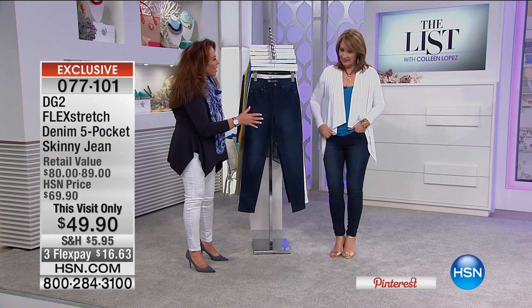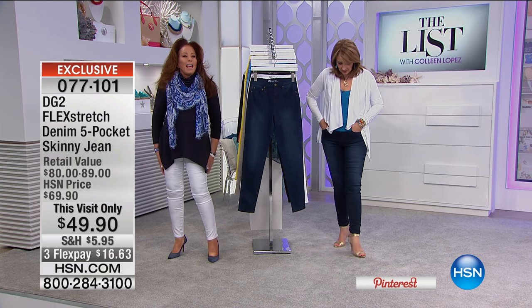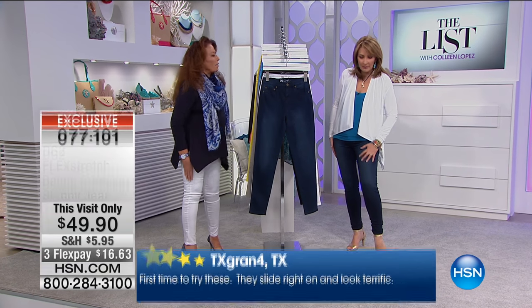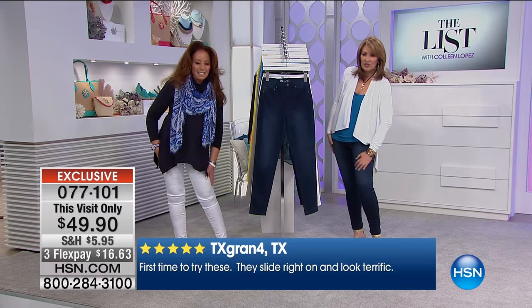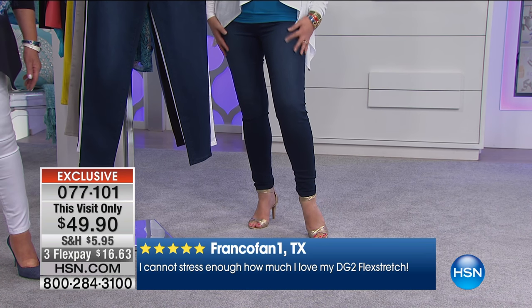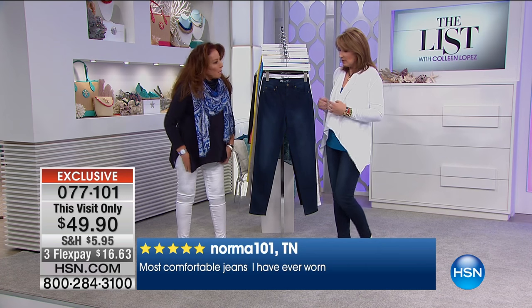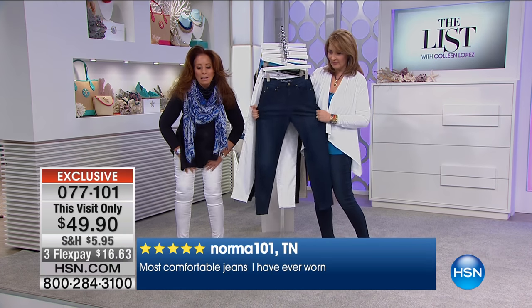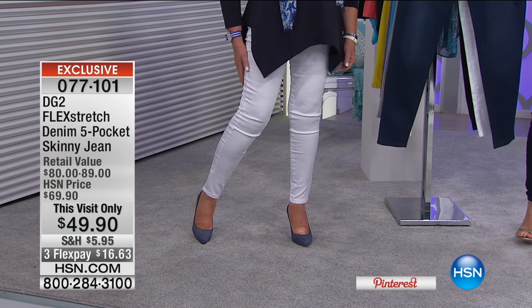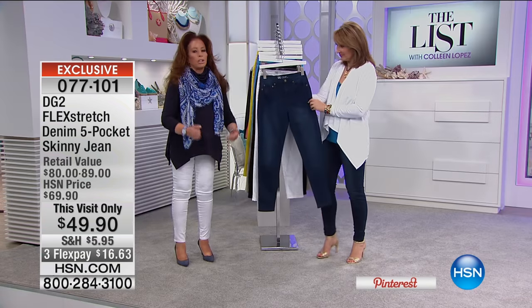Everyone is going to be satisfied. If you haven't had Flex Stretch and you wonder what Colleen and I are going on about — we love it. There's almost a silky hand to this. This is premium denim — luxurious, so soft, incredibly flattering. Stock up tonight. There are thousands of perfect five-star reviews on Diane's jeans. Women love Flex Stretch. On HSN.com this normally sells at $69 or $79 every day of the week.